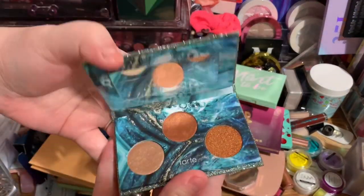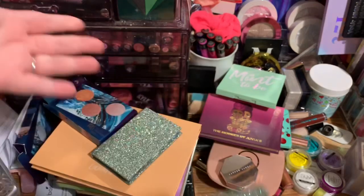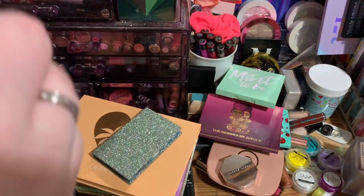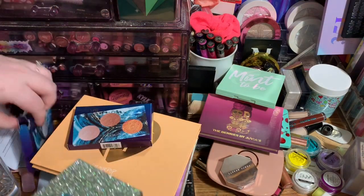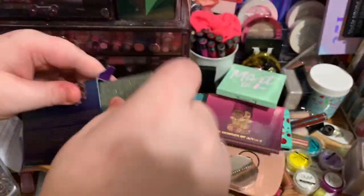The packaging is gorgeous, which is why I was going to keep these palettes, but I cannot justify keeping stuff just for the packaging. They're just not colors that I would use anyway, so I definitely know my friends are going to like these. I did get these in PR, so I will be giving them away to my friends.